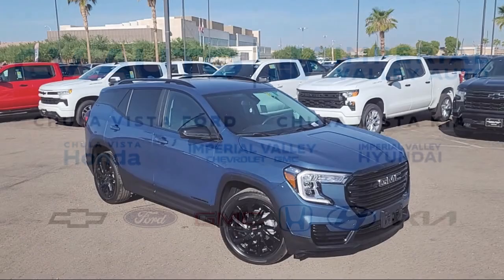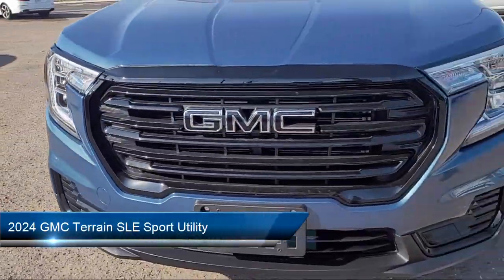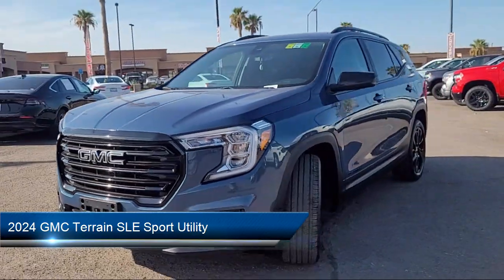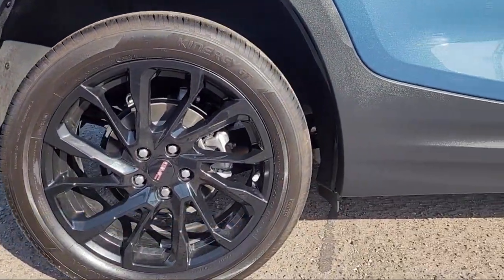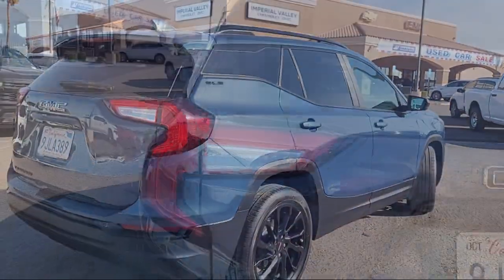Welcome to Imperial Valley Chevrolet GMC, and here's a look at one of our great vehicles for sale. It comes equipped with OnStar Emergency Communication System, Premium Cloth Seat Trim, Integrated Cargo Liner, and Roof Mounted Luggage Rack and Side Rails.